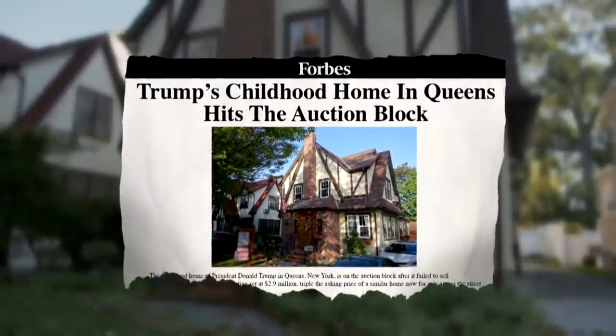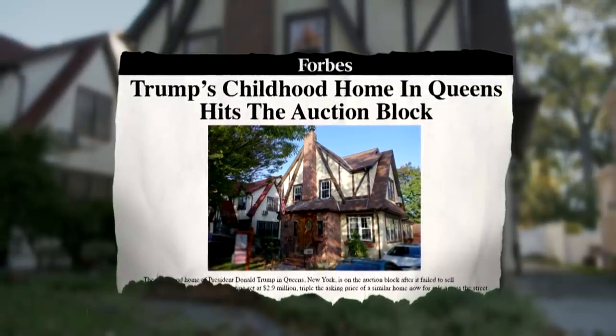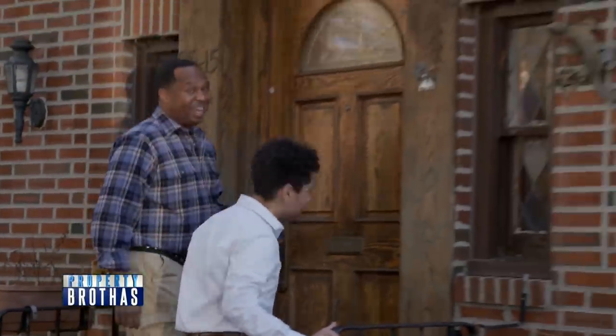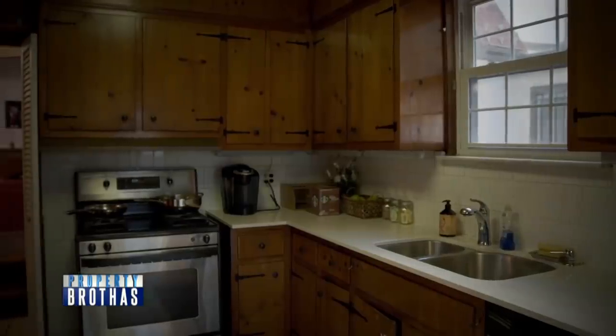That's right, the actual home where our president lived until age four is just sitting on the market. While the outside might not look too Trumpy, the inside is very much... What the fuck? Hold up. This is Trump's house? Did we use Apple Maps to get here? Because this might be wrong.